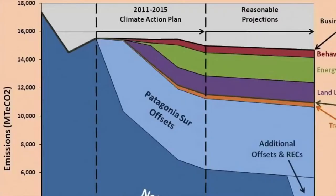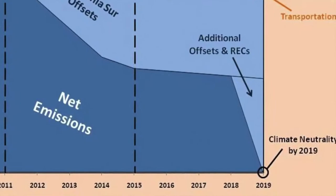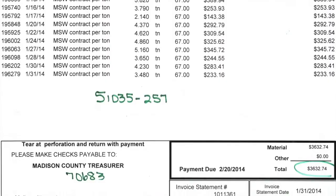Considering Colgate's environmental and sustainability goals of carbon neutrality by 2019, the landfilling of compostables is slightly counterintuitive in terms of ethos. And it costs money to put things into a landfill — $67 per ton. So then the question is: just how much waste are we producing at the COOP eatery?